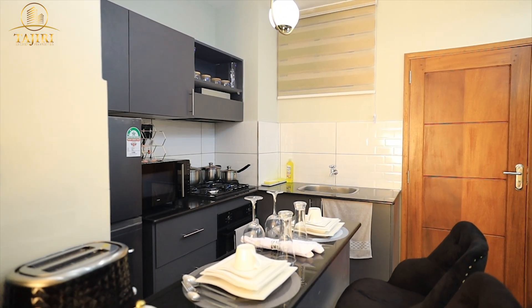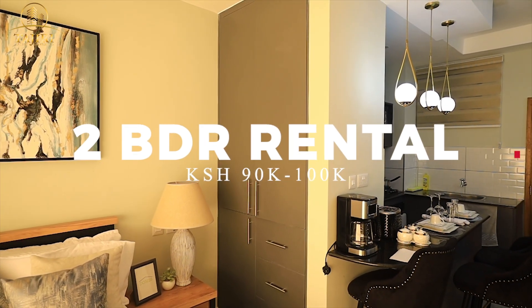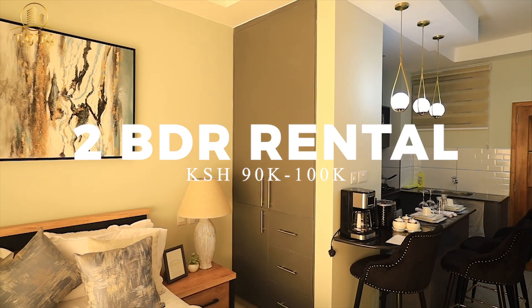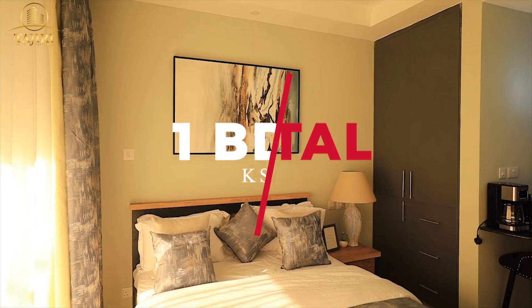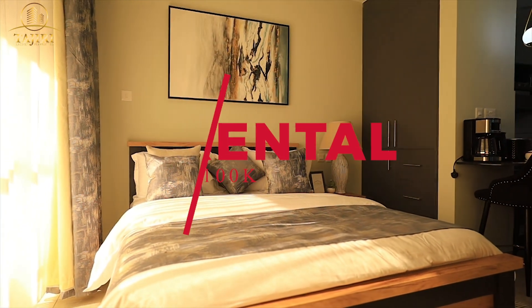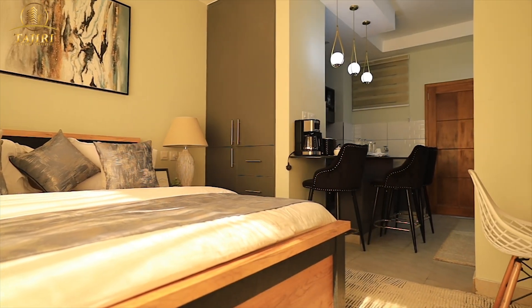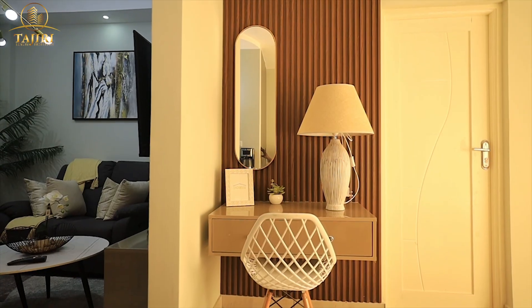Here's the deal: the current market rent for a two-bedroom apartment is between 90,000 to 100,000. For a one-bedroom it is between 50,000 to 70,000, and for a studio it is between 30,000 to 40,000. So the return on investment is going to be high as well.